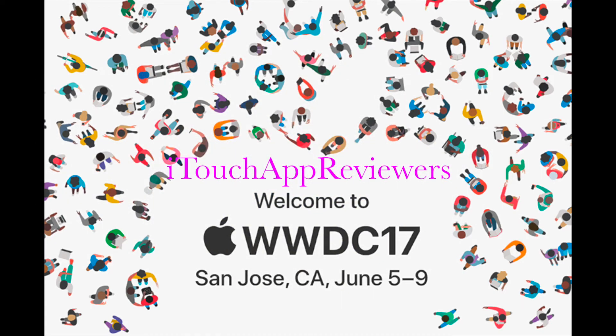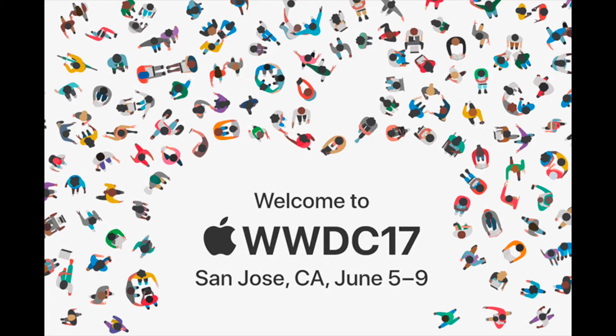Hey guys, what's up? Welcome back to iTouch App Reviewers. In this video, I'm going to go over everything that was discussed today at WWDC 2017. So let's get right into this.